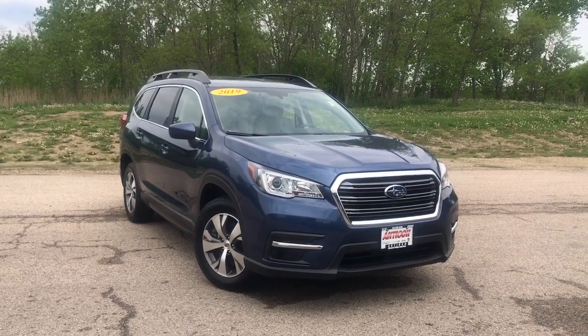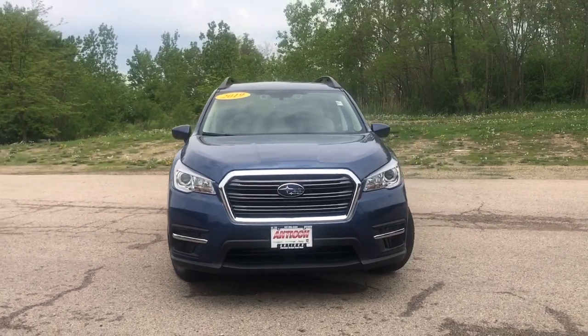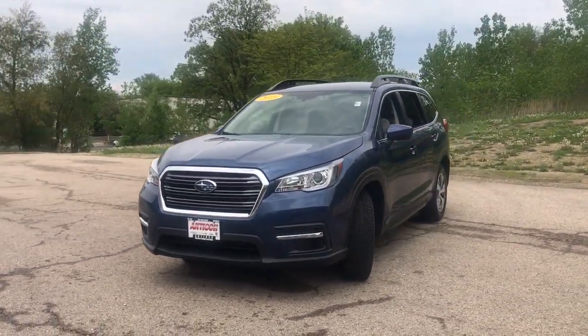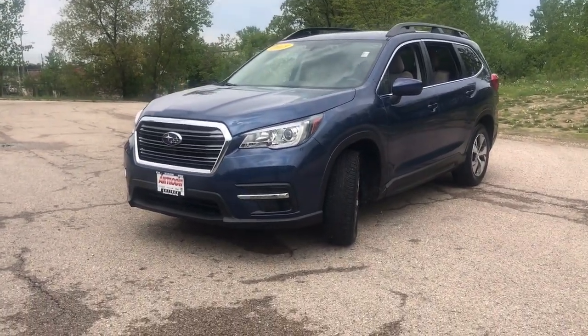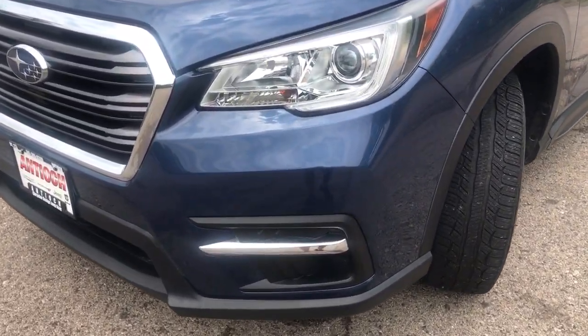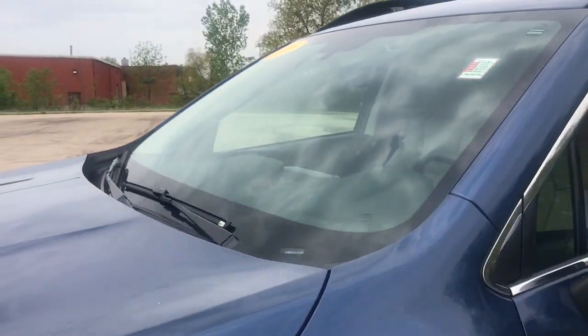Picture yourself in the 2019 Subaru Ascent. With less than 35,000 miles on the odometer, this vehicle provides excellent value. Create treasured family road trip memories in this comfortable, capable Ascent. Flexible seating and a host of creature comforts combine with advanced safety and infotainment features to help you make the journey a delight.